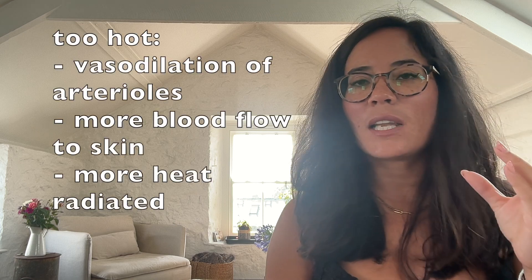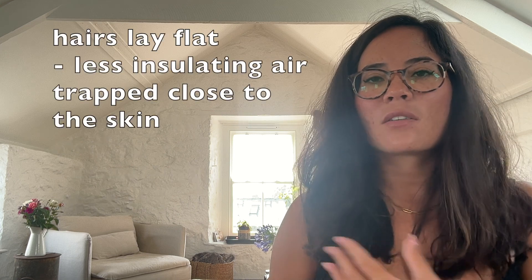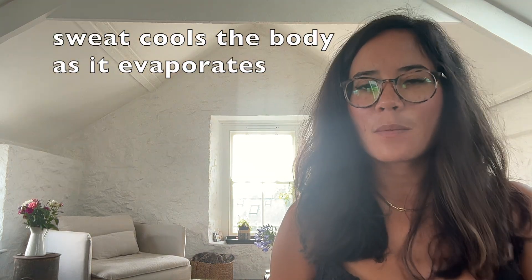What about when we're too hot? This time you'll see vasodilation occur — this is when the arterioles dilate. More blood flows close to our skin and more heat is radiated. Our hairs on our skin lay flat, so less insulating air is trapped. Sweating occurs, and as sweat evaporates, it helps to cool the body.